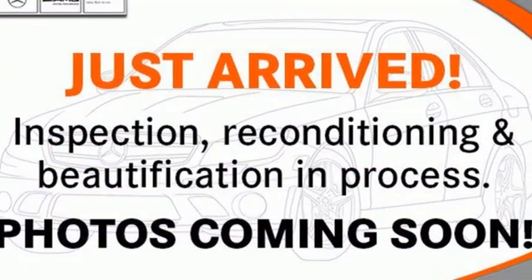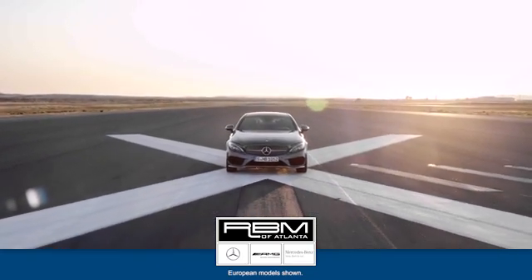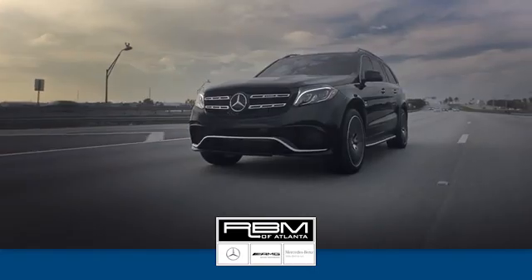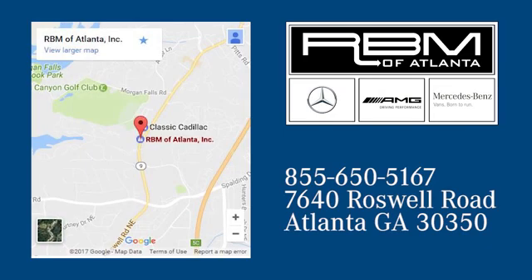Get the best, get Mercedes-Benz. Take it for a test drive today. At RBM of Atlanta in Sandy Springs, we have the best selection of new and top-quality pre-owned vehicles to choose from. We're conveniently located at 7640 Roswell Road in Atlanta.